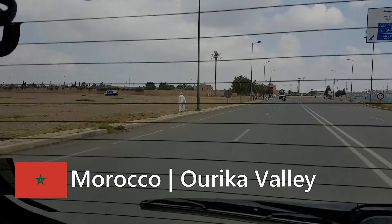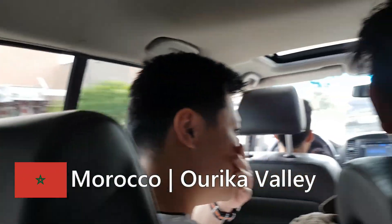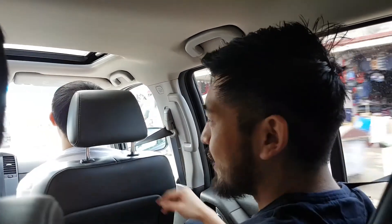Today we're going to escape the hustle of Marrakesh. We're going up to Orica Valley, which is about an hour and a half away. We're going to some mountain with waterfalls and we're going to do a hike.